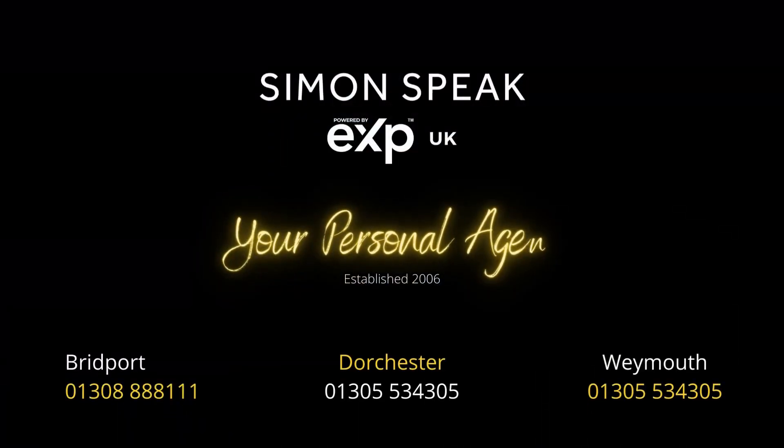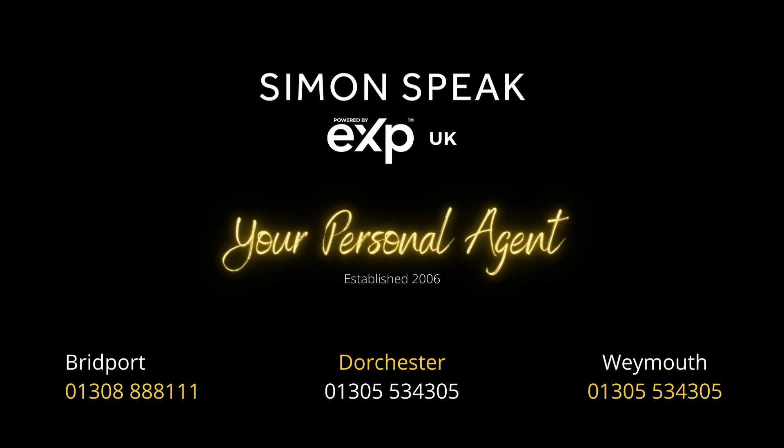If you'd like to have a look at this property then please do give me a call. You can reach me on 01305 534 305. Speak to you soon.